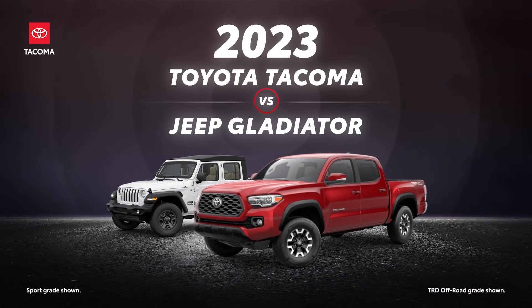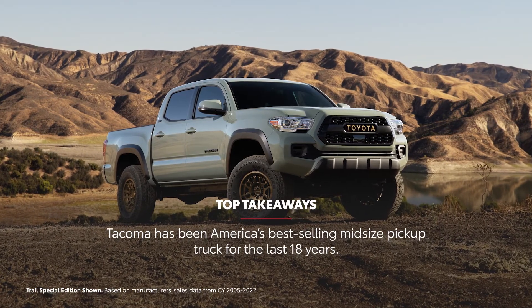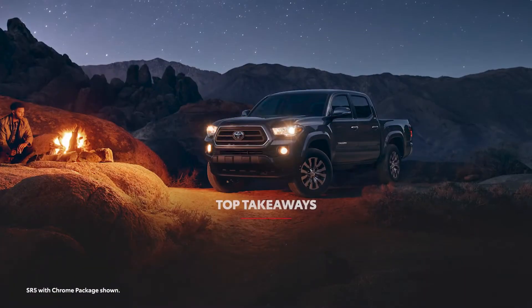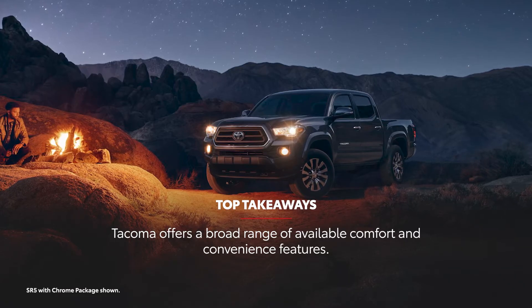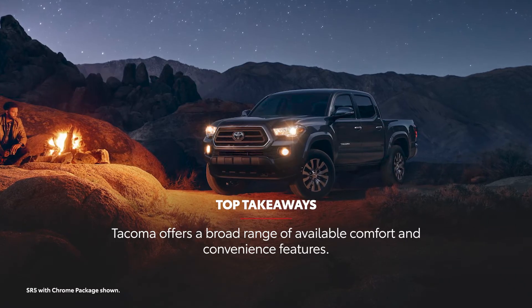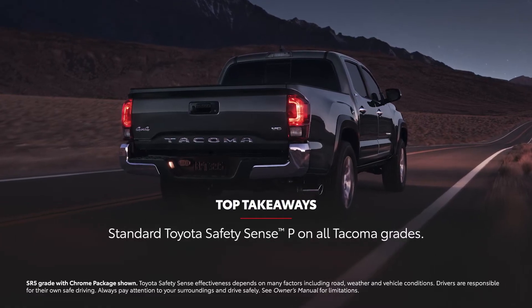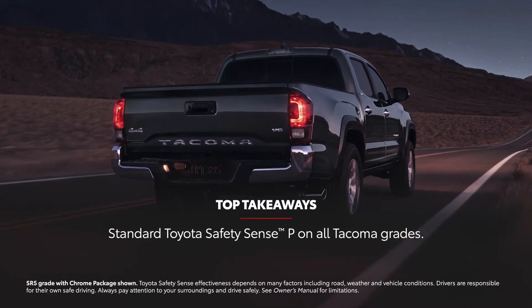The 2023 Toyota Tacoma versus the 2023 Jeep Gladiator. For the last 18 years, Tacoma has held the title of America's best-selling midsize pickup. Tacoma is capable and versatile, offering off-road capability while keeping the in-cabin experience comfortable with tech and convenience. For 2023, Tacoma features standard Toyota Safety Sense P, which contains collision prevention and driver assistance technologies.